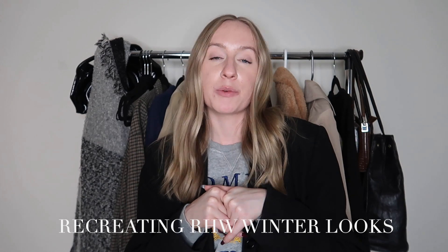Welcome back to another video. My name is Caitlin if you're new, and in today's video I'm going to be recreating Rosie Huntington-Whiteley looks for winter. Rosie is one of my absolute favorite fashion icons.